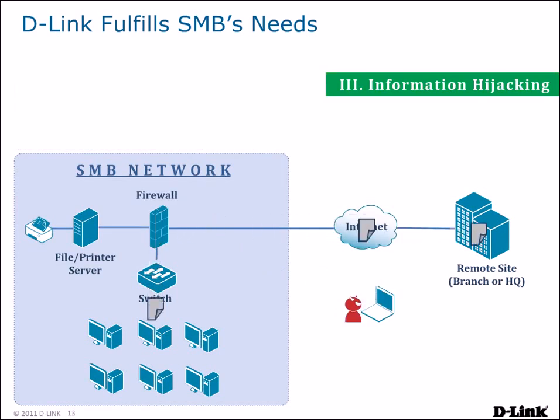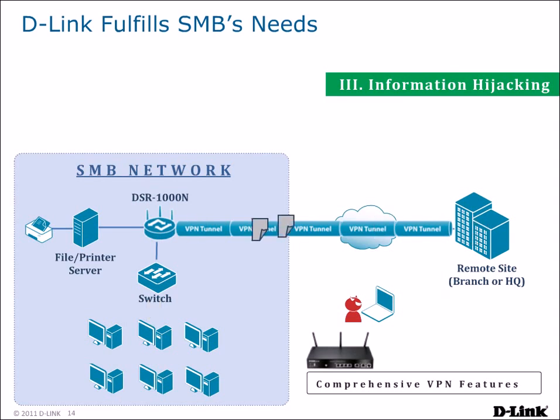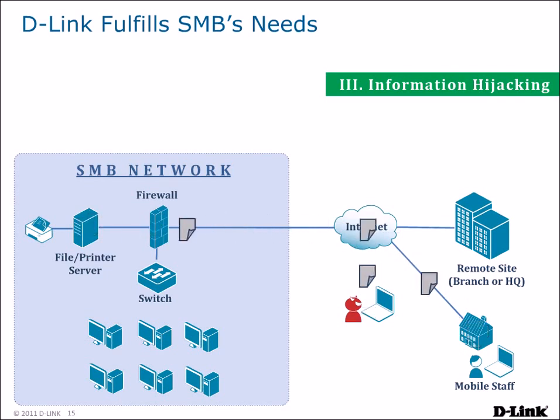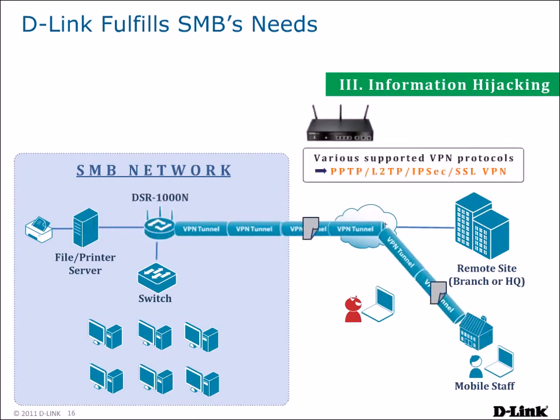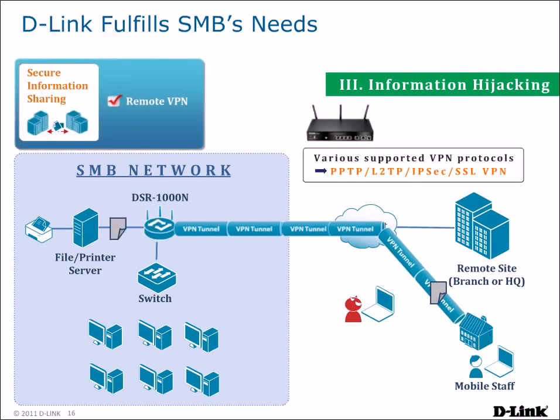To deal with information hijacking, DSR routers are armed with comprehensive VPN features, allowing VPN tunnels to be created between headquarters and branch offices, preventing outsiders from hijacking your traffic. Mobile and telecommuting staff can also create secure connections to your network. DSR routers support various VPN protocols, including SSL VPN, which allows remote users to create a VPN connection without requiring client software to be installed, providing secure information sharing without the threat of information hijacking.